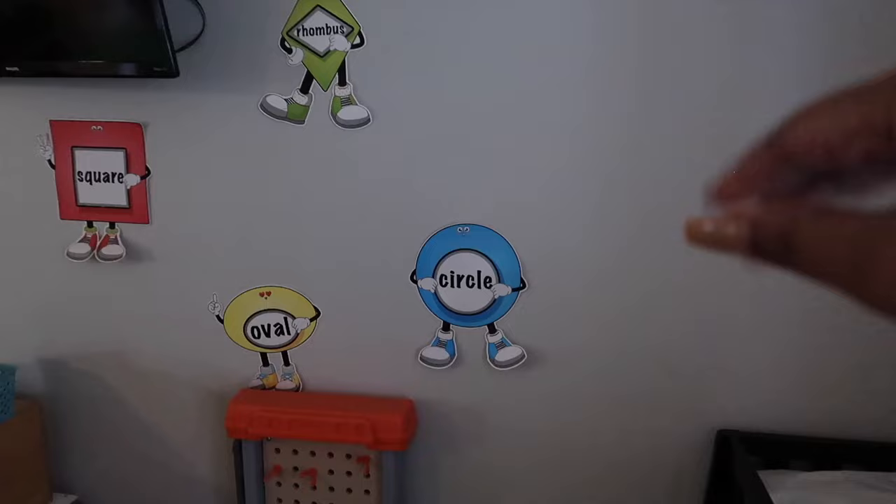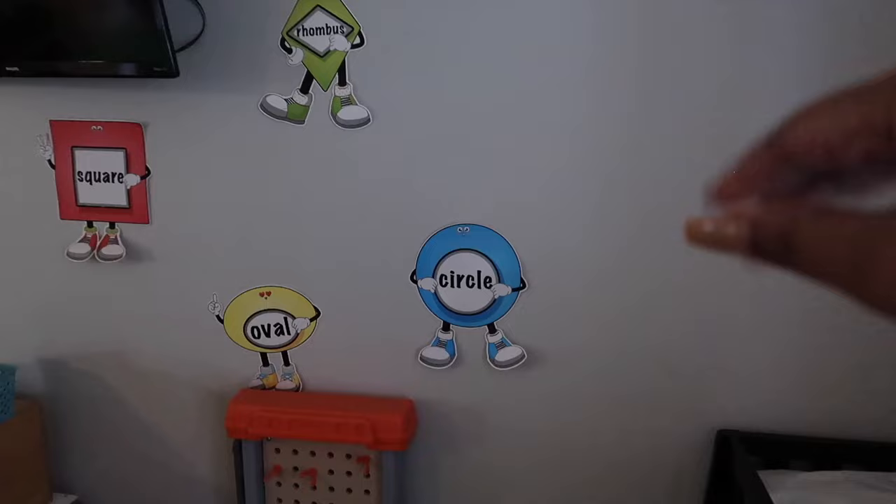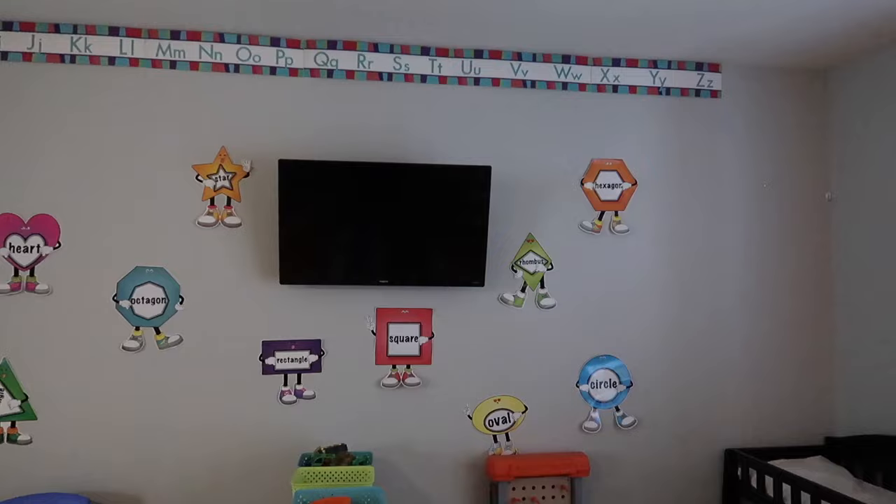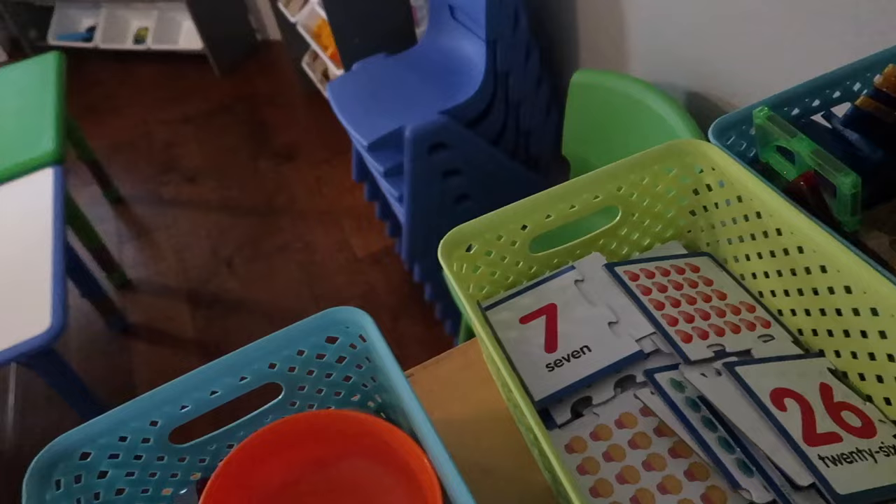Then over here we have our tool section, which is another popular area. On the wall we have our shapes chart that came from Amazon — a lot of things will be linked in the description box. As for the TV, we use it for nap time, kid yoga, and educational videos, especially when I'm showing an animal we're learning about that week. Over here we also have baking items because two of my older kids love to do that with play-doh, and we have number puzzles and magnets.